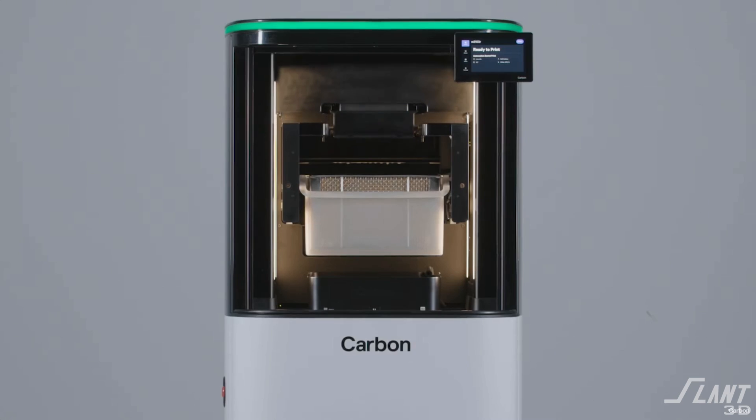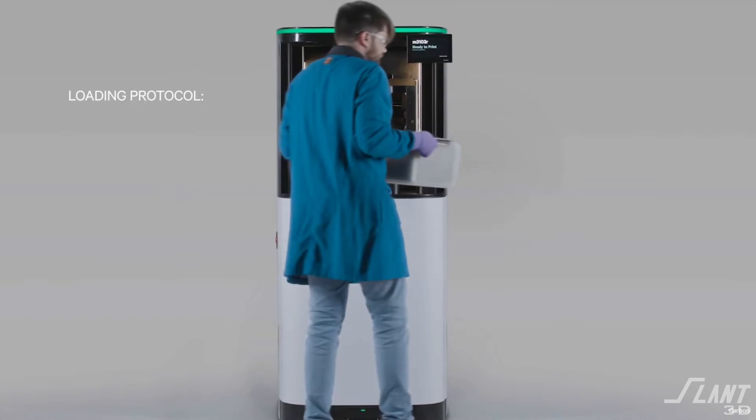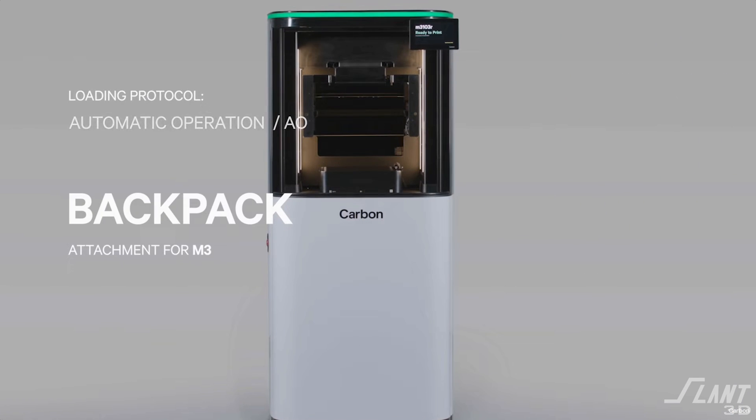So it's an interesting addition. Carbon isn't really looking at it necessarily as scale — they are targeting it towards the dental market. So it's an interesting move, but it's not like a mass-scale move, which makes sense.